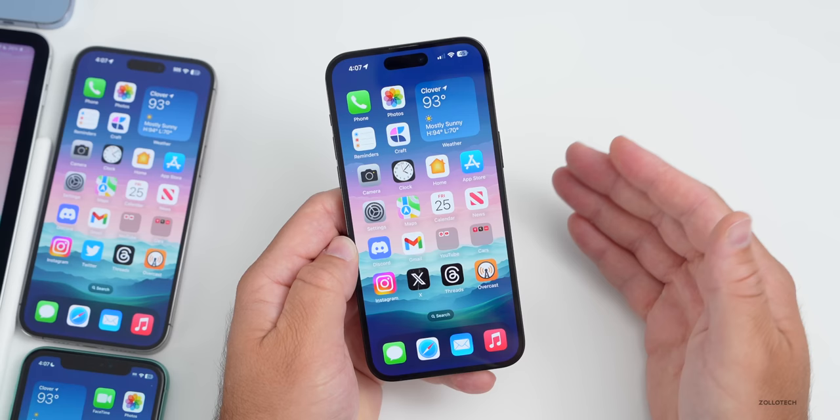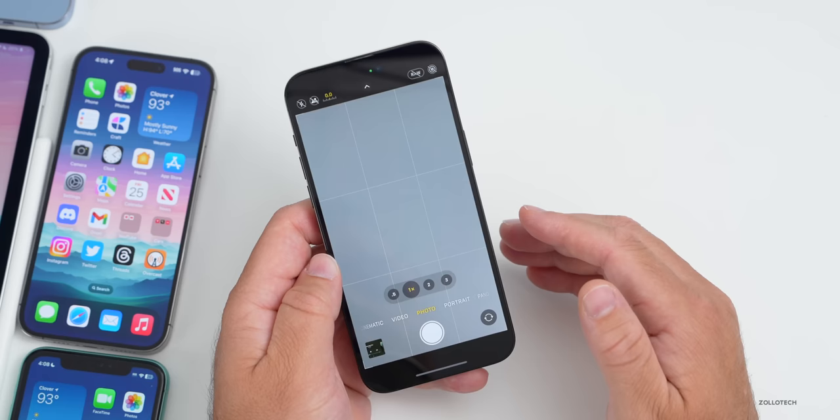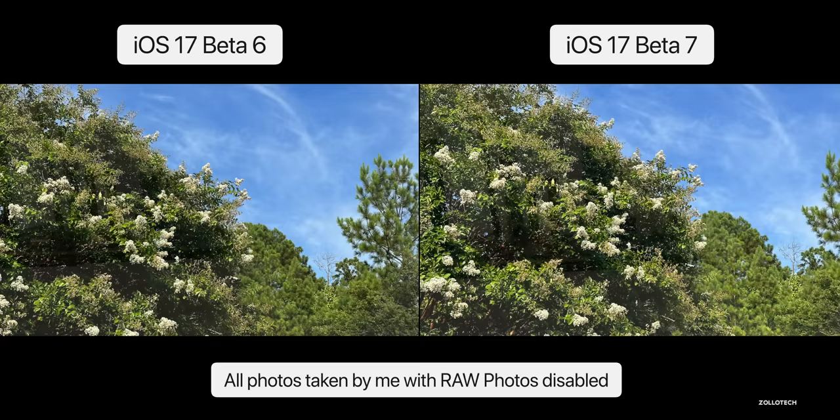As far as the overall experience, the camera seems to be doing pretty well. There aren't any significant updates from beta 6 to beta 7 visually, but Apple has really worked on the camera quite a bit to make it much better with iOS 17 compared to iOS 16.